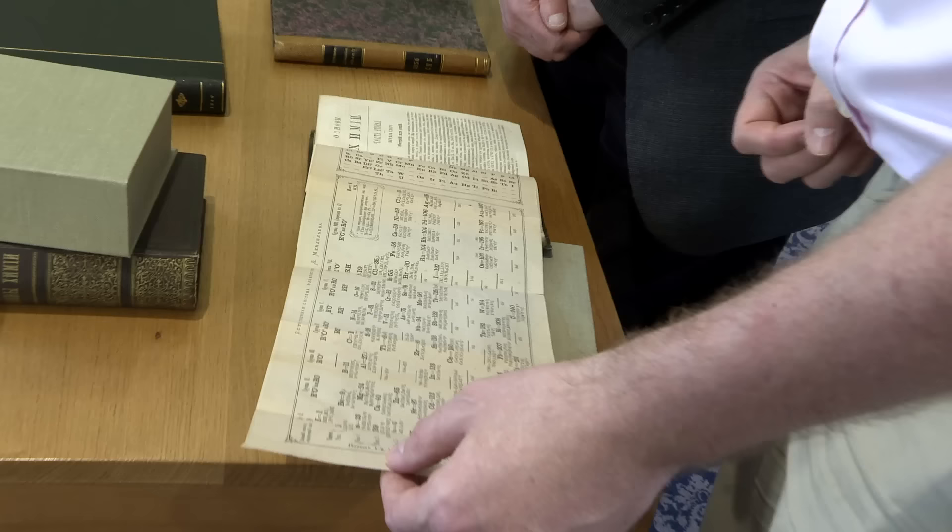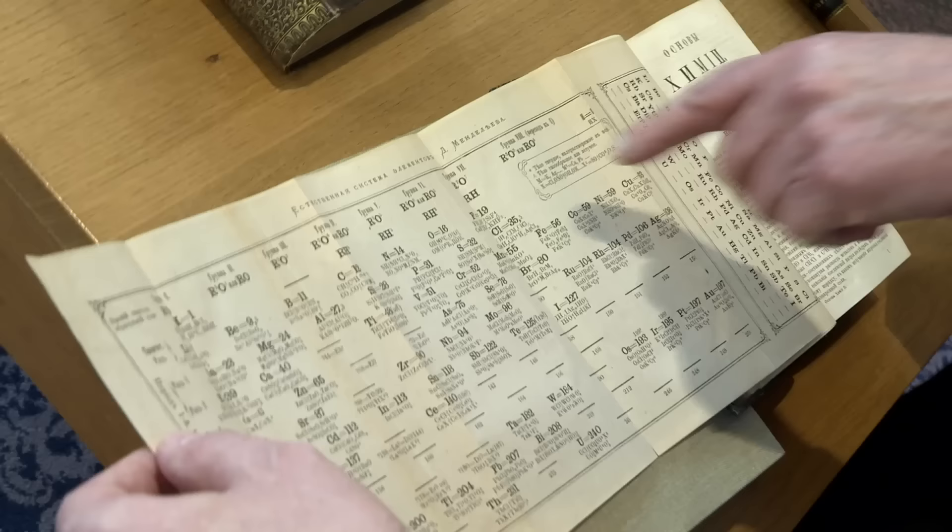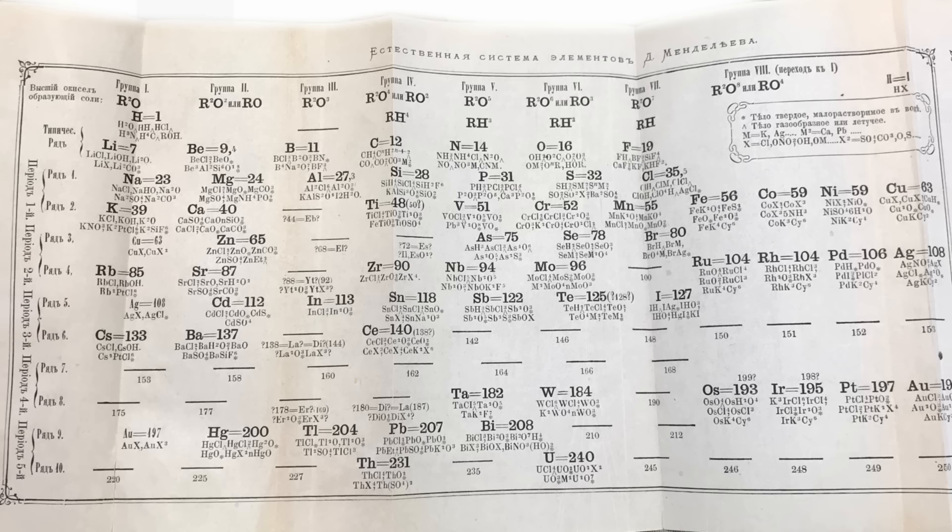What he's written here is 'the natural system of the elements,' and he's put his name after it — really gluing his name to the periodic table straight away. This is perhaps one of the reasons why Mendeleev is often cited as the discoverer. He really promoted this, saying it was his discovery, his system, the periodic law. But there were other people, as we shall see.